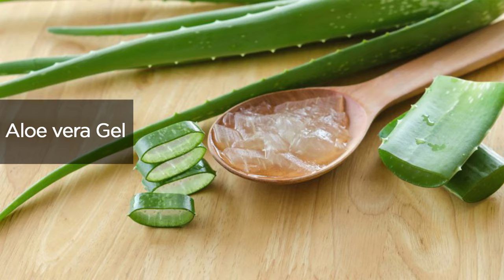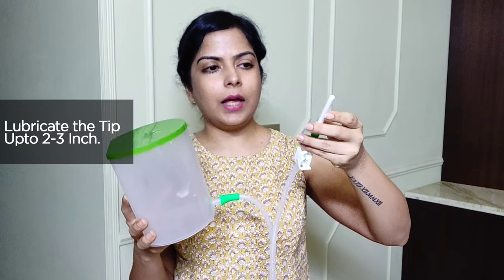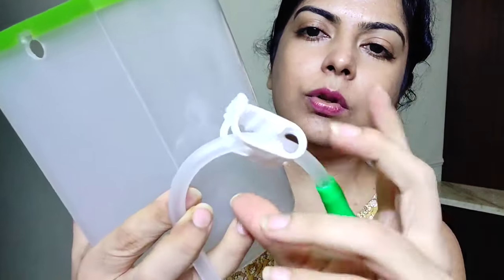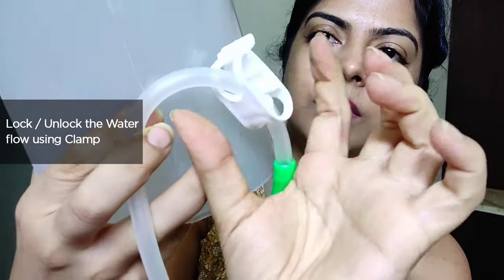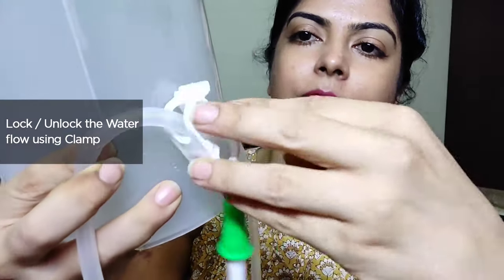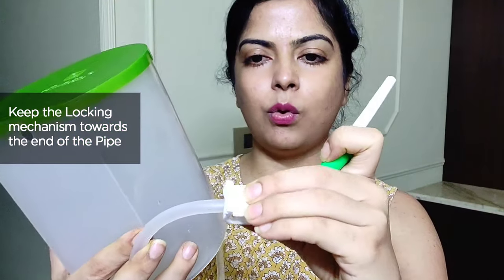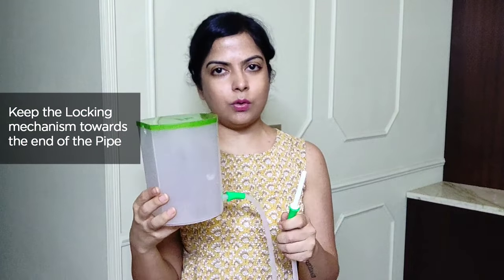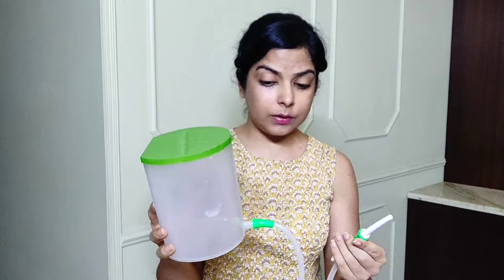I personally use aloe vera gel, which is very easily available. Apply it for about two to three inches over the nozzle. There is a locking mechanism here — when closed, the flow of water stops; when opened, the water starts flowing. Keep this mechanism close to the pipe end near you so you can control how much water you take and when to start or stop it. With 200 to 300 ml of water filled in, you're ready to go.